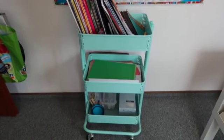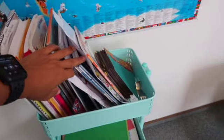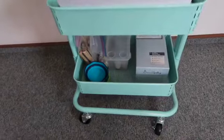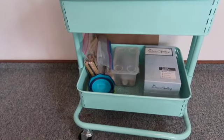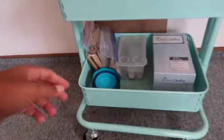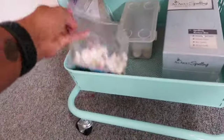Down here is a little cart. On the top I have coloring books, sticker books, origami paper, and construction scratch paper. Down here some flash cards, some popsicle sticks, money, and some counters. We use some of these shells we collected in the ocean from Japan or Thailand.